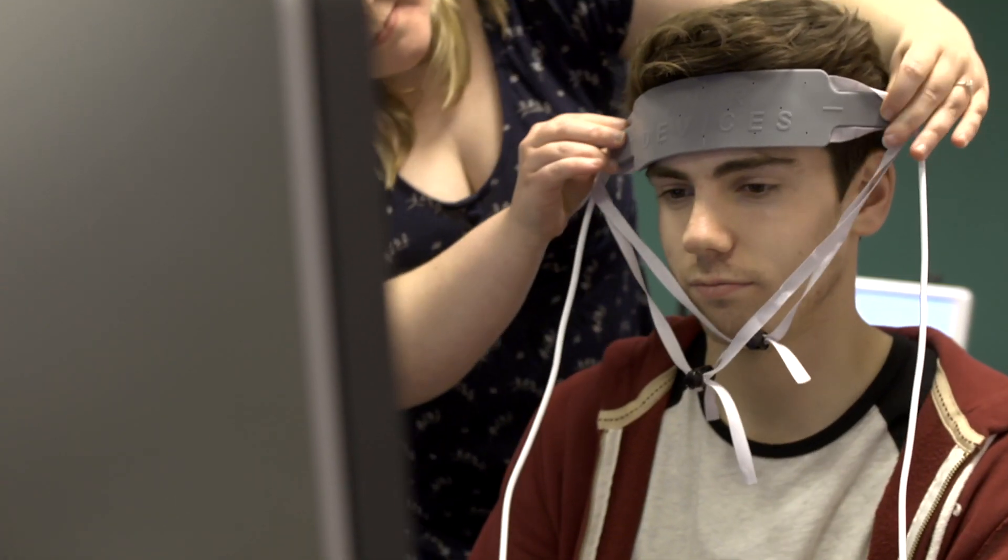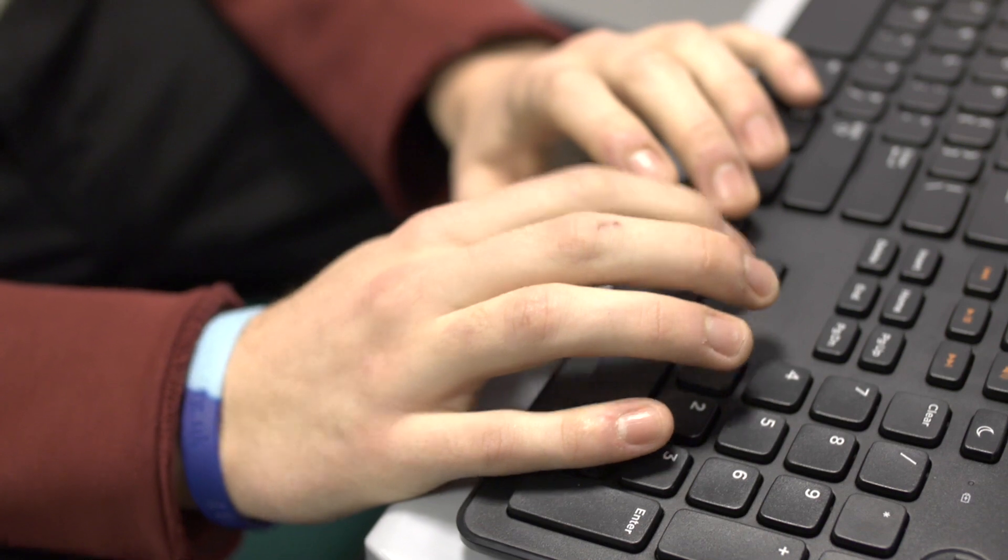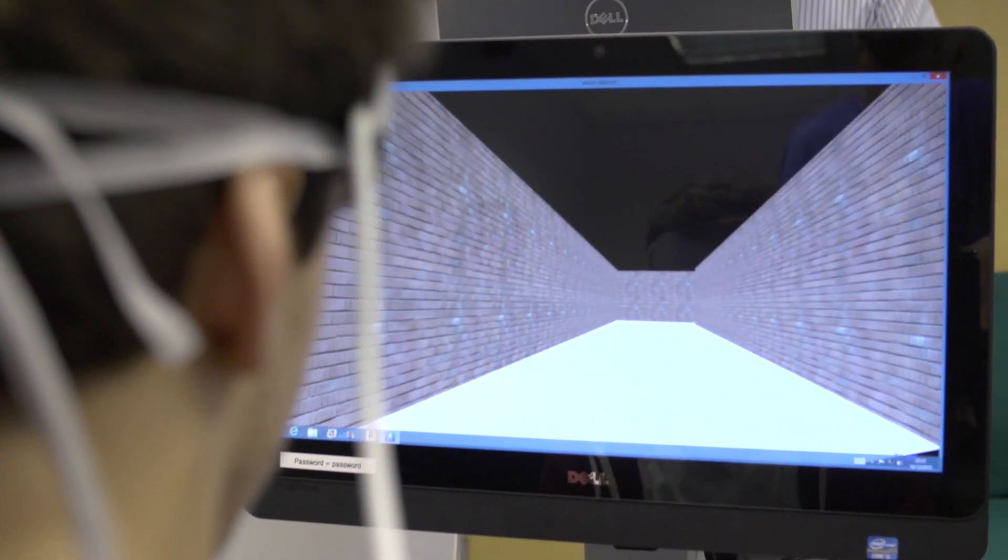This new piece of kit we have is a near infrared spectroscopy machine, and it's used to measure the blood flow and the amount of oxygen that's flowing through the brain at any given point in time.